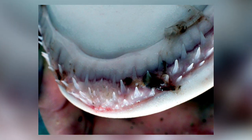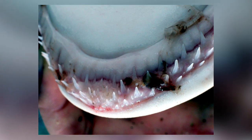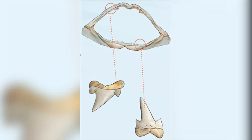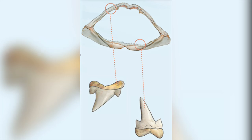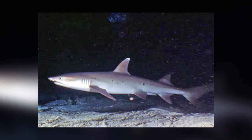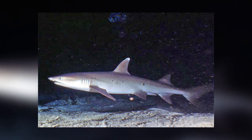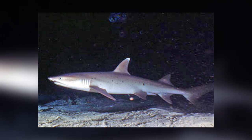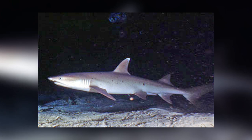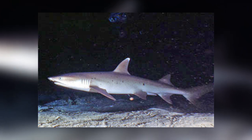In their upper jaw they have 42 to 50 teeth, and in the lower jaw 42 to 48 teeth. There are at least two rows of teeth, and each tooth has a single narrow, smooth-edged cusp at the centre, flanked by a pair of much smaller cusplets. The white-tipped reef shark hunts at night for prey, hiding in coral reef holes and crevices, although they are opportunistic feeders and will also hunt in the daytime. They can live for six weeks without food.